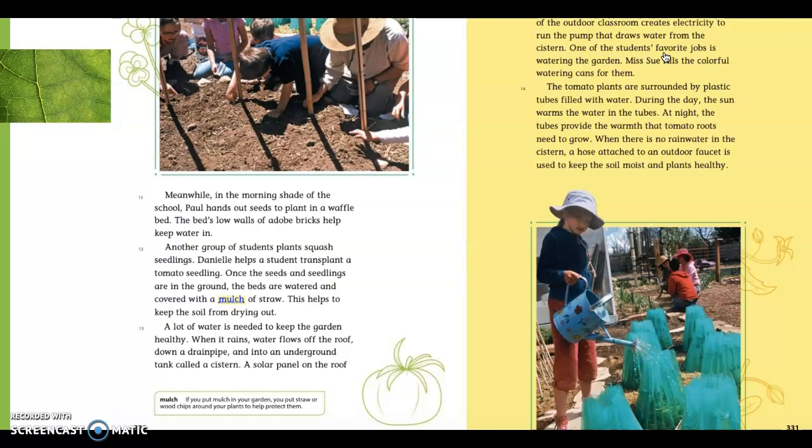I see the word mulch is highlighted and it's a hyperlink, which means it has blue text and is underlined. That means there's a sidebar with the word mulch and its definition. It says if you put mulch in your garden, you put straw or wood chips around your plants to help protect them.